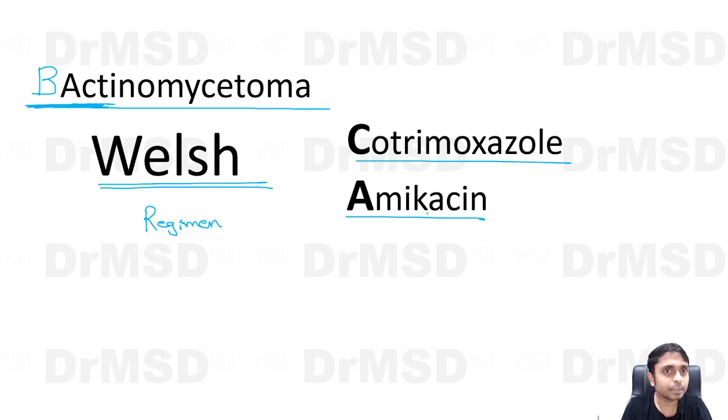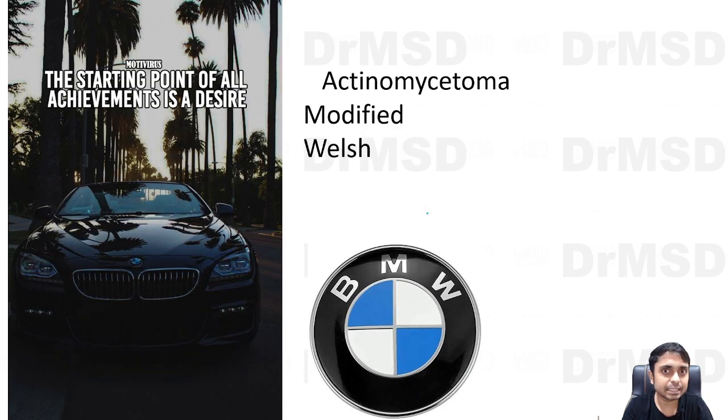That additional drug can be remembered with the help of a small mnemonic. Think of the BMW car symbol — if you add a 'B' to 'actinomycetoma' to make it 'Bactinomycetoma,' the three letters B, M, W appear, giving us the BMW mnemonic.